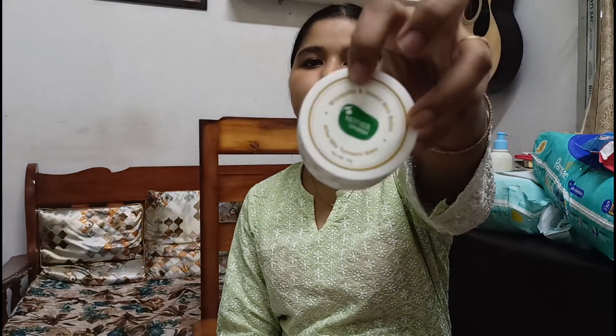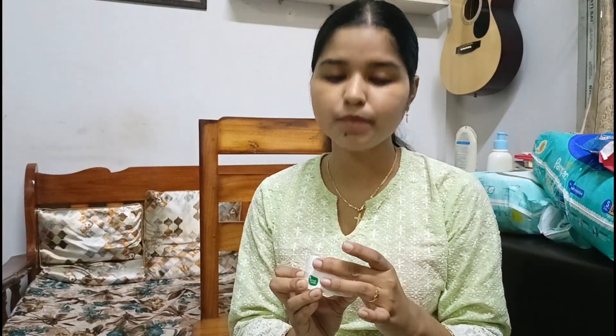This next product is a gift from a friend — it is the Mother Sparsh After Bite Turmeric Balm, a mosquito and insect bite balm. It smells like turmeric and is very soothing and natural. Whenever a mosquito bites and the skin turns red, we apply this and it helps calm the irritation very quickly. It is very mild and natural, which is why I like it.